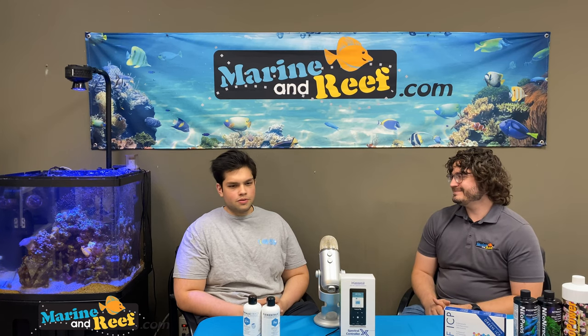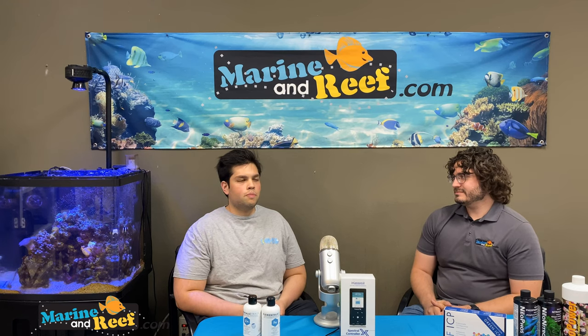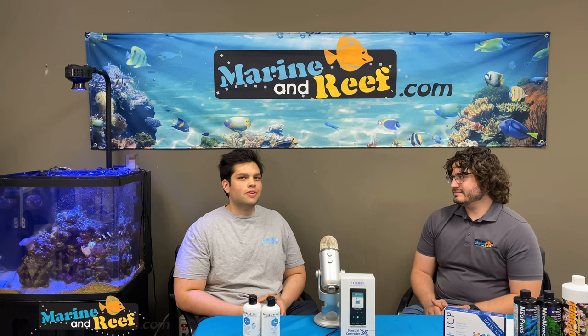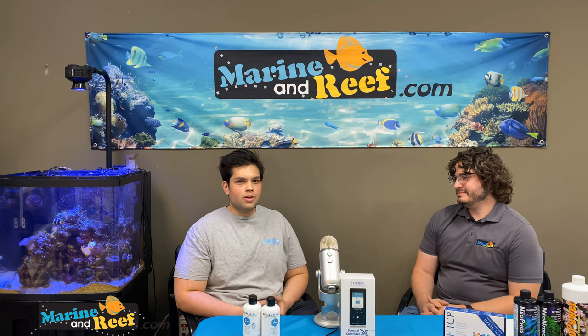So Gavin, you want to introduce yourself, tell people who you are and what you do? My name is Gavin. I'm one of the owners at Aquarium Arts. It's a family-owned business. My dad bought the company in 1986. I've known Jared a long time — I think I met him when I was probably 10 years old. He had worked for my dad at one point, and yeah, just been doing this most of my life.